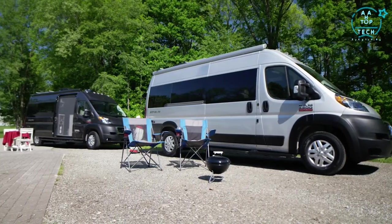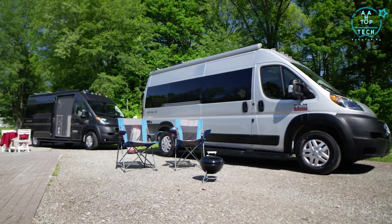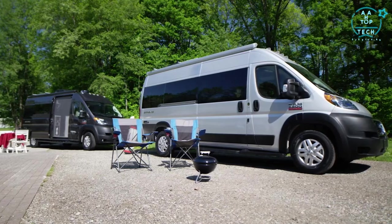You also have solar charging. 190 watts of solar comes standard on all floor plans. Option in the sky bunk on the 20A and you up that to 200 watts.